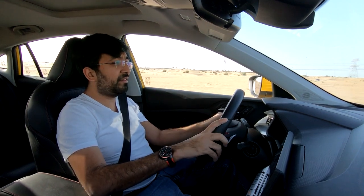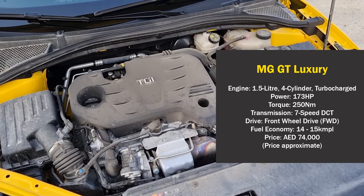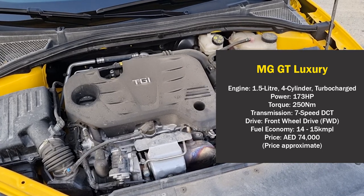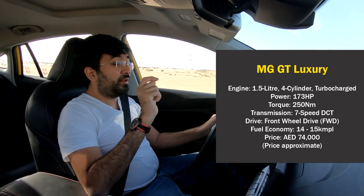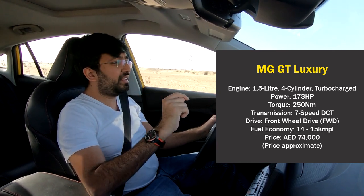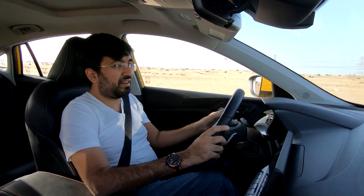The standard MG GT is powered by a 1.5-liter four-cylinder engine with an 8-speed iCVT gearbox. The Comfort and Luxury variants, including this one, use a 1.5-liter turbocharged four-cylinder producing 173 horsepower and 250 Nm of torque, paired to a 7-speed DCT gearbox.